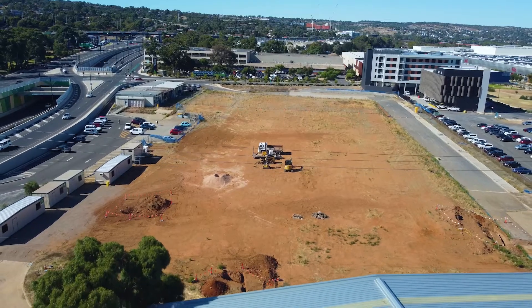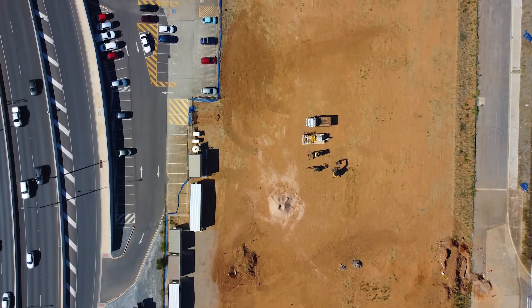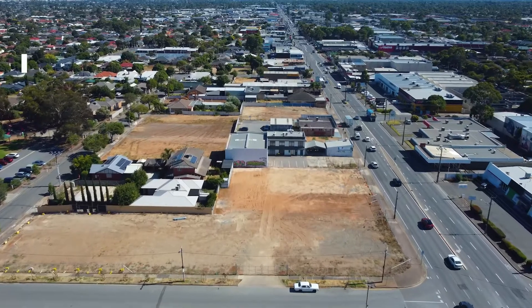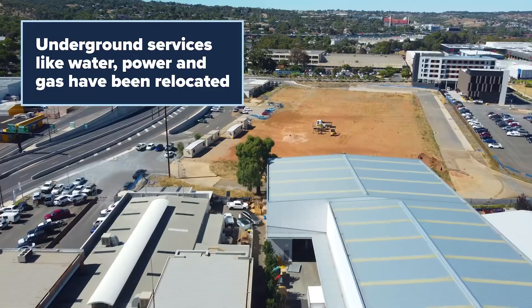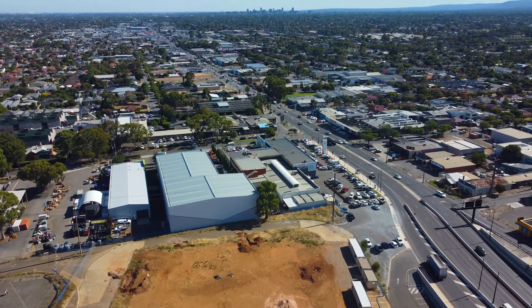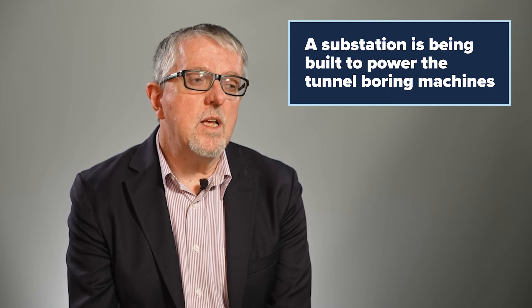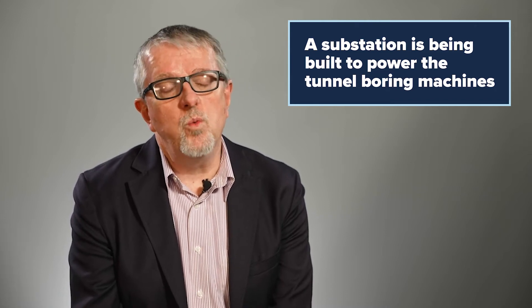Some of the other works we're doing are utility relocations. We need to identify any existing services that are going to clash with the new works, then work with service authorities to reroute those elements — including sewer, water, low voltage and high voltage power, and gas lines. The substation is a key element of the South Australian Power Network scope of work, as TBMs have a significant power demand that wouldn't be met by normal network capacity, so we've had to design and install two new substations.